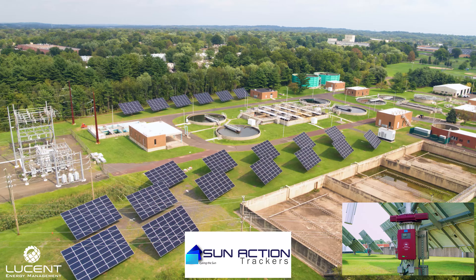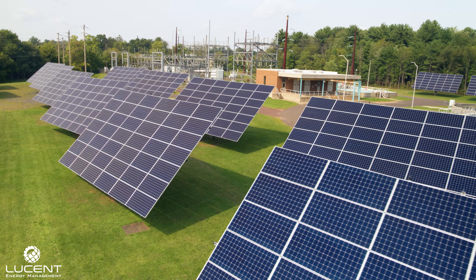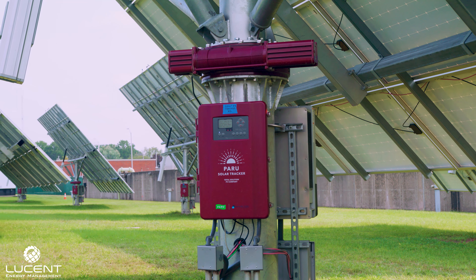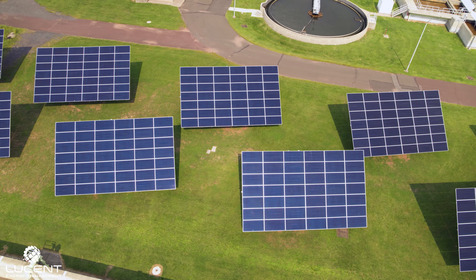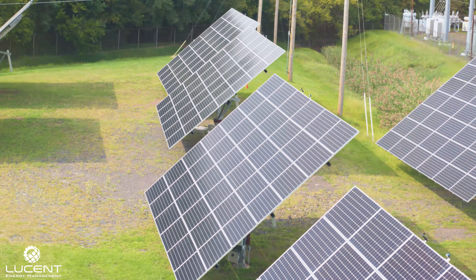Utilizing the tracker system allows Lansdale Electric to harness 40% more of the sun's power throughout the entire year compared to a standard solar tracking system. This clean power is produced for the utility company as it will offset a portion of the electricity which the utility company purchases from outside power suppliers.